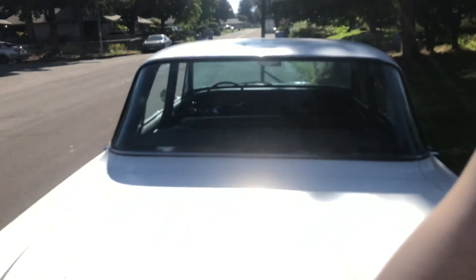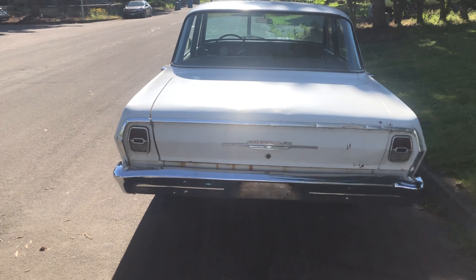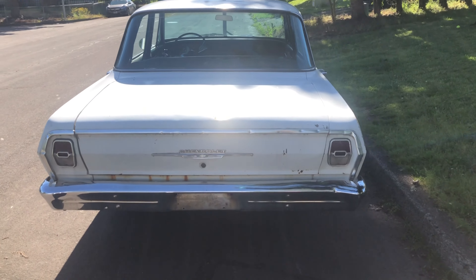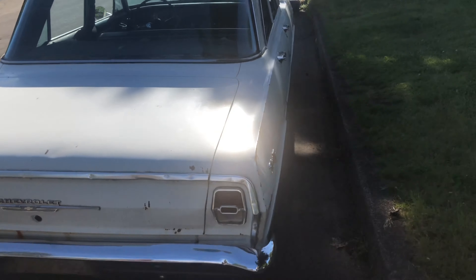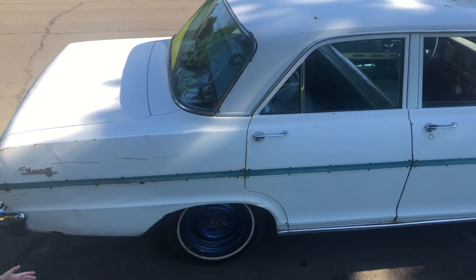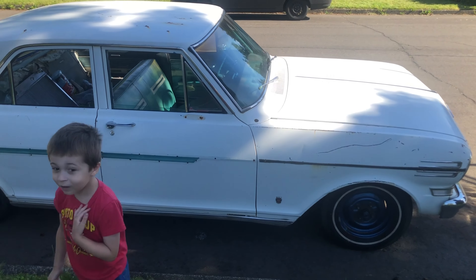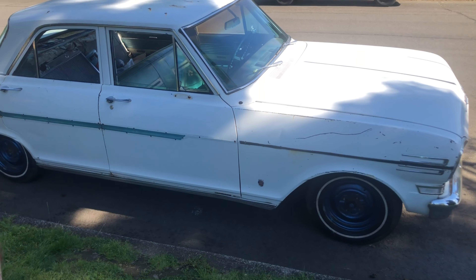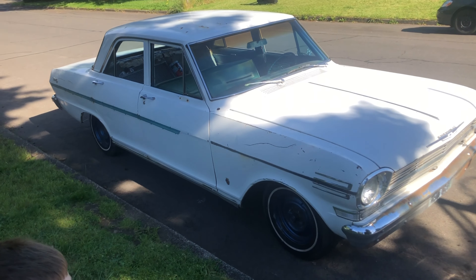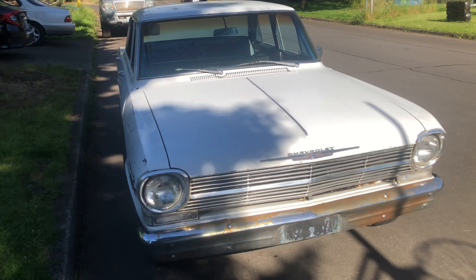So this is a 1962 — I almost said '72 — 1962 Chevy Nova. Two. I didn't know there was a two. But this is what it looks like on the outside. It is currently a bit of a fixer-upper, but it's definitely a hidden gem. Honestly, I think it's absolutely beautiful, and I'm super stoked about restoring this with my husband. This is going to be fantastic.